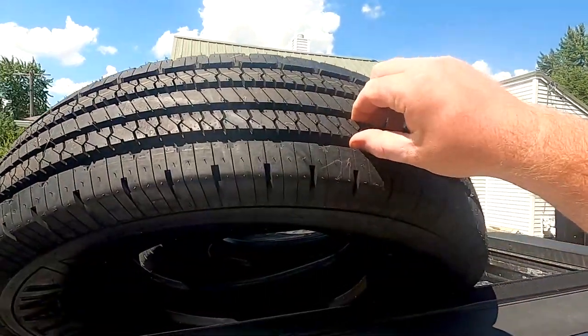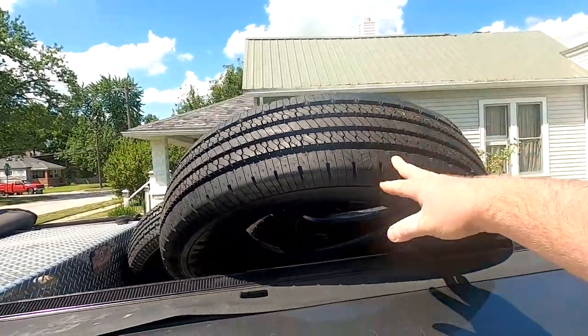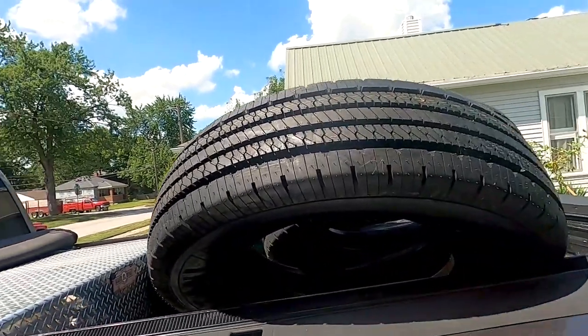So 73,000 and some change miles out of these tires. Originally, as I mentioned in my first video around the halfway point, I didn't have them inflated to the right PSI to begin with. I believe that was a difference maker in the life of the tread going forward — these are some pretty beautiful grooves here.